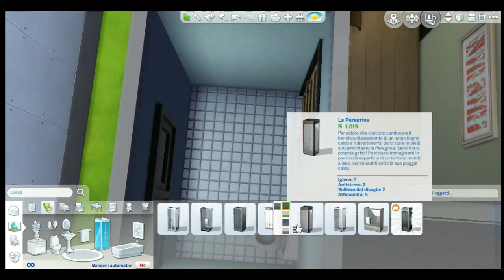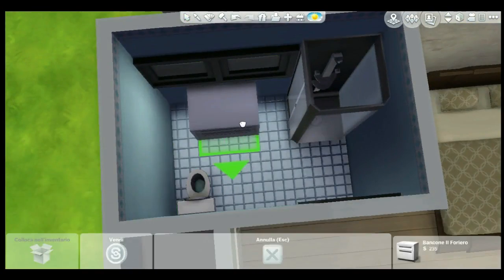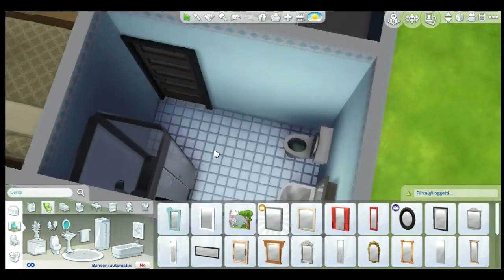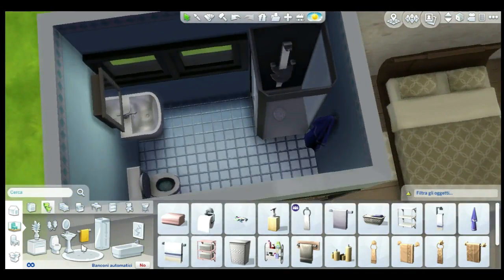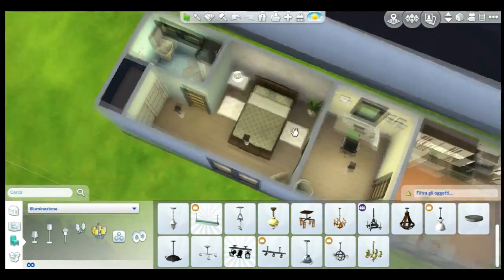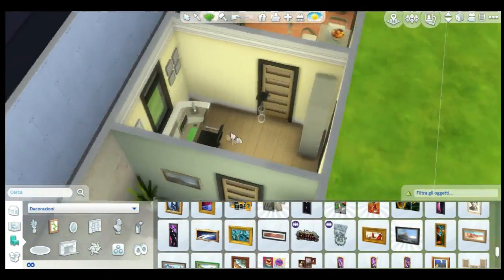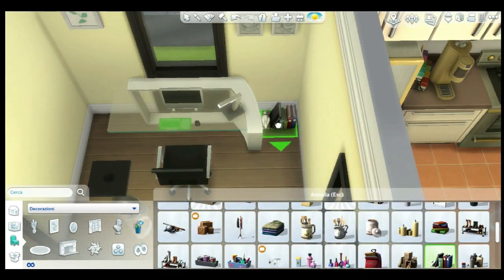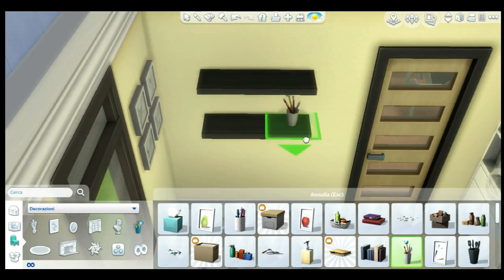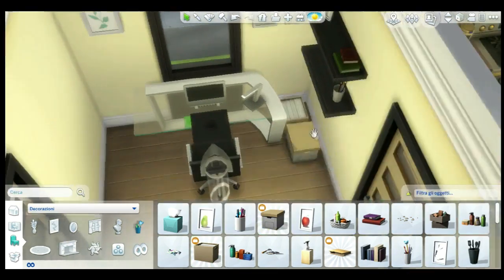Here we're doing the bathroom — adding the shower, sink, and toilet. I'm just arranging things to see if everything fits, and in the end I settled on this layout. I want to make sure that every object in all four houses is fully usable for sims so you don't have to rearrange anything. I didn't use the move-object cheat much, so everything should work — if not, just move it slightly.